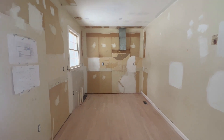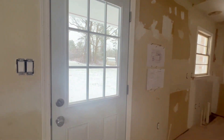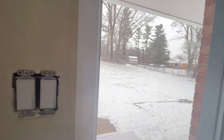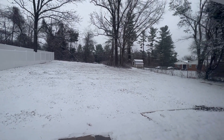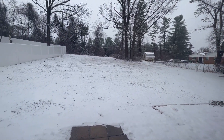Once everything is sanded and stained, it'll look seamless. All the cabinets have been removed and the new ones are on order. In the backyard, it's all covered with snow right now, but you can see how spacious it is.